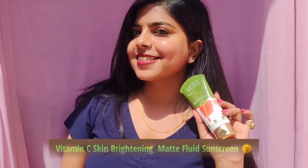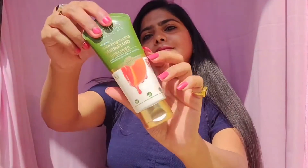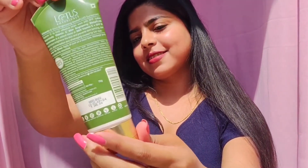Hey guys, welcome or welcome back to my channel. Today I will be reviewing this product which is Vitamin C Skin Brightening Matte Fruit Sunscreen from Rotos Botanicals. Every time you step out, your skin needs a shield, and SPF is that shield which your skin cannot do without.